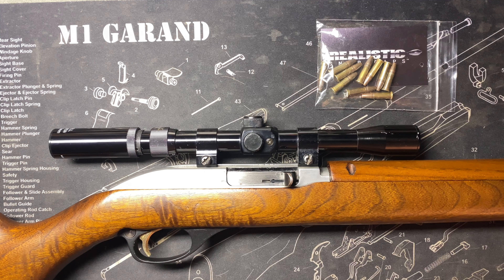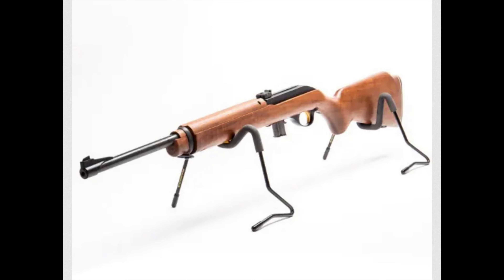Marlin Garage with the Model 99 M1, circa 1967. .22 long rifle, semi-auto, 9-round tubular magazine, 18-inch micro-groove barrel. These were manufactured from 1964 to 1978, with approximately 160,000 made.